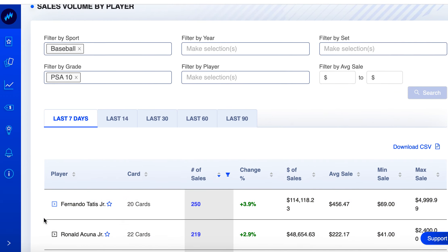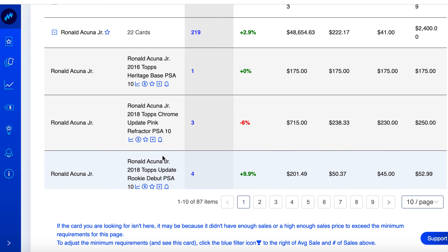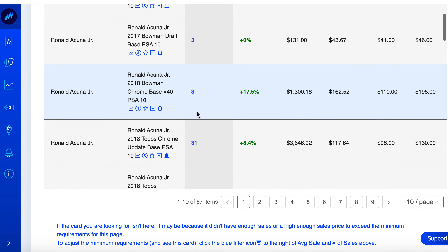Ronald Acuna — shouldn't be a big surprise he's on the list. Overall up 2.9%. His Topps Heritage and Bowman Chrome both moved. His Bowman Chrome up 9.9% with 17 sales. That price doesn't seem too bad — let's check the pop count and chart.